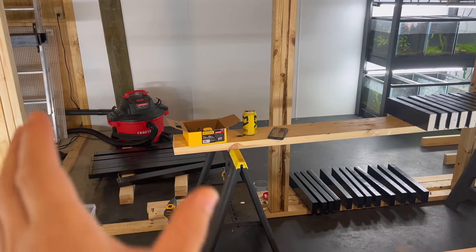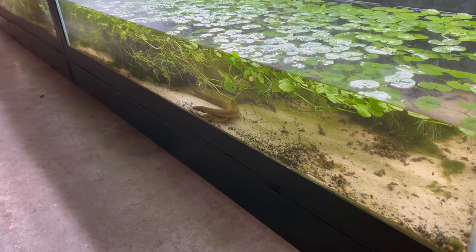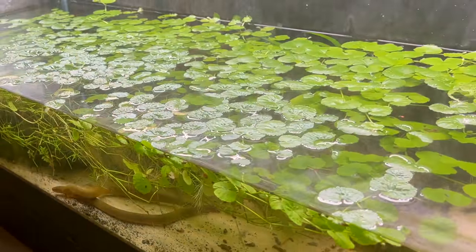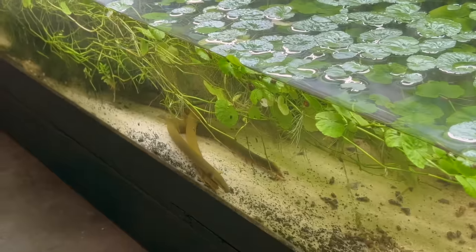These rope fish are always so lovey-dovey looking. They're so cool, I just love watching them.